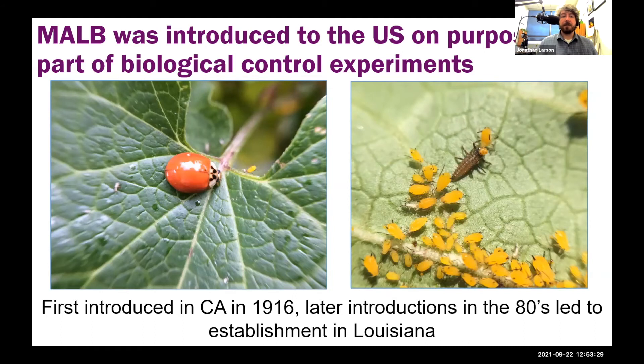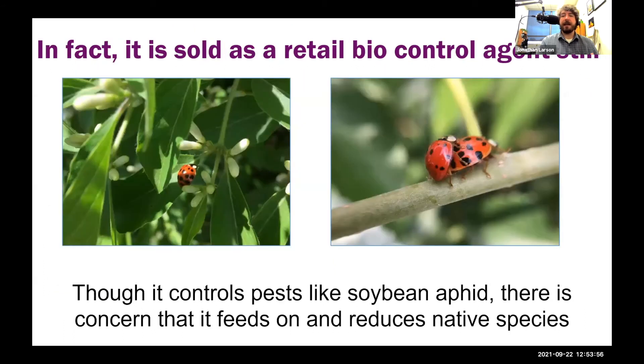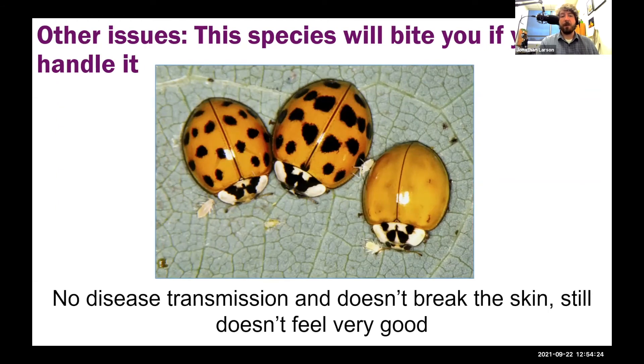The multi-colored Asian lady beetle was introduced to the United States on purpose as part of a biological control experiment. The first introduction was in California in 1916, with later introductions in the 1980s that led to establishment starting in Louisiana. It was originally thought that winter killed them each time they came in, but that ended up not being true by the end of the 20th century. There are concerns it may be reducing native species like the pink ladybug, though recent data casts some doubt on that. If you handle them, they will bite — not drawing blood or passing disease, but a sharp pain.